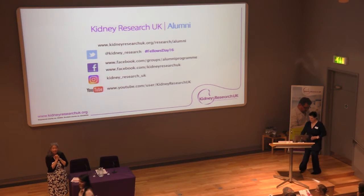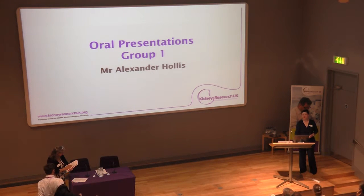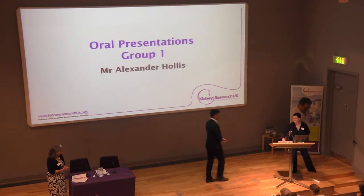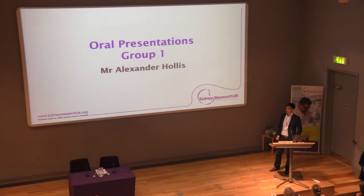And in this session, our final speaker is Alex, and he's from Birmingham as well. He was fortunate enough to get a kidney research-related grant to support his work.